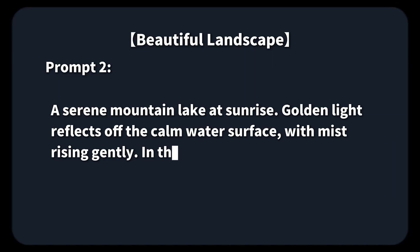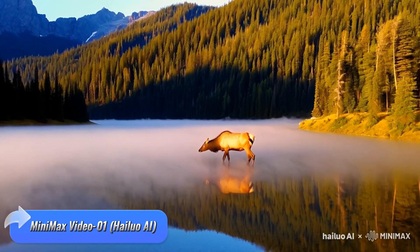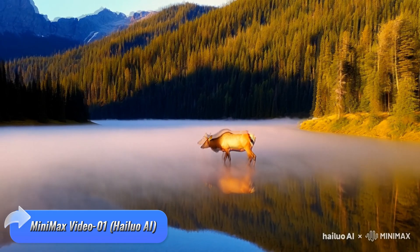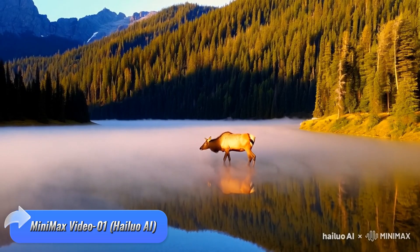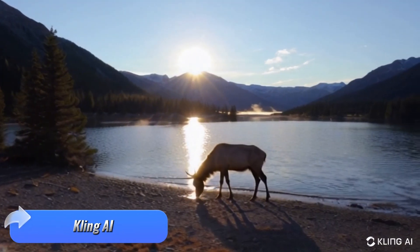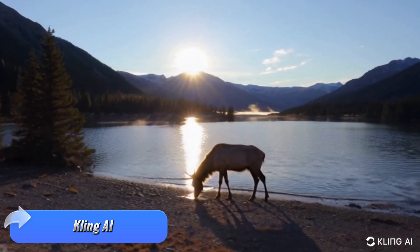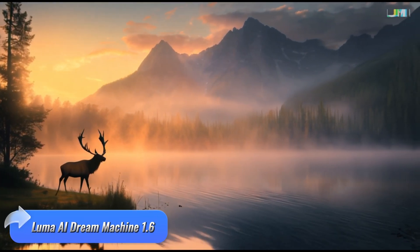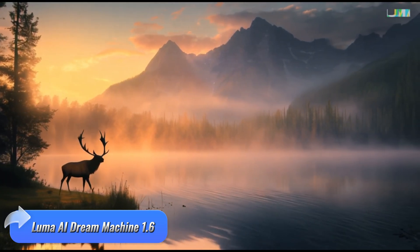Prompt 2 — the mountain lake scene. Minimax captures a beautiful mountain lake scene, but the elk unfortunately ends up looking more like a cow, which distracts from the serene atmosphere. Kling AI nails the environment with the most realistic scenery among the three, but it doesn't feature an elk in the scene. Luma AI creates a stunning, dreamlike landscape with an accurate elk, blending realism with a touch of magic.